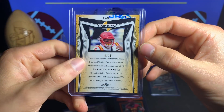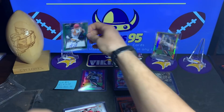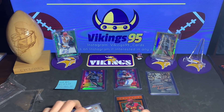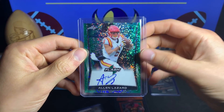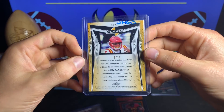Right here — look at that — we've got a Flash Alan Lazard auto from Leaf, the white sparkle, numbered nine of fifteen. This card might even be worth more than the lot I paid for — that's crazy. Let me give you guys another look: white sparkle green color Flash, nine of fifteen, Alan Lazard.